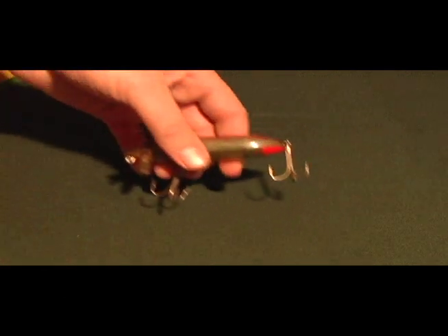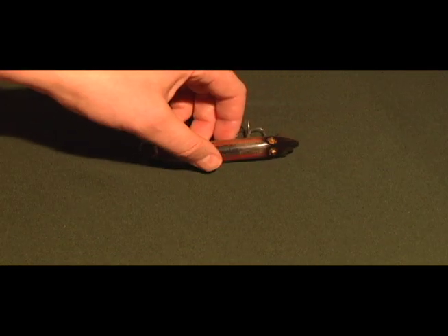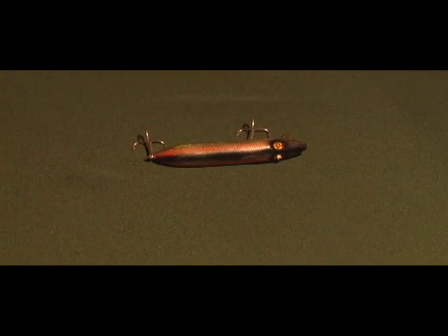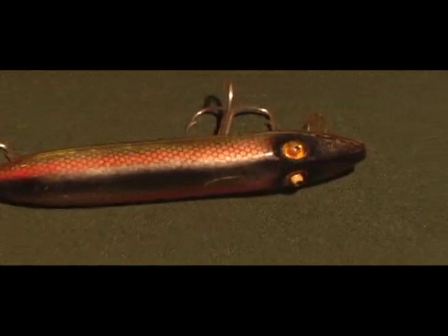Everybody knows about plastic lures and old lures with glass eyes. Here's an example of one of the very first plastic lures, and it actually has glass eyes in it — so sometimes you can see something odd like that.